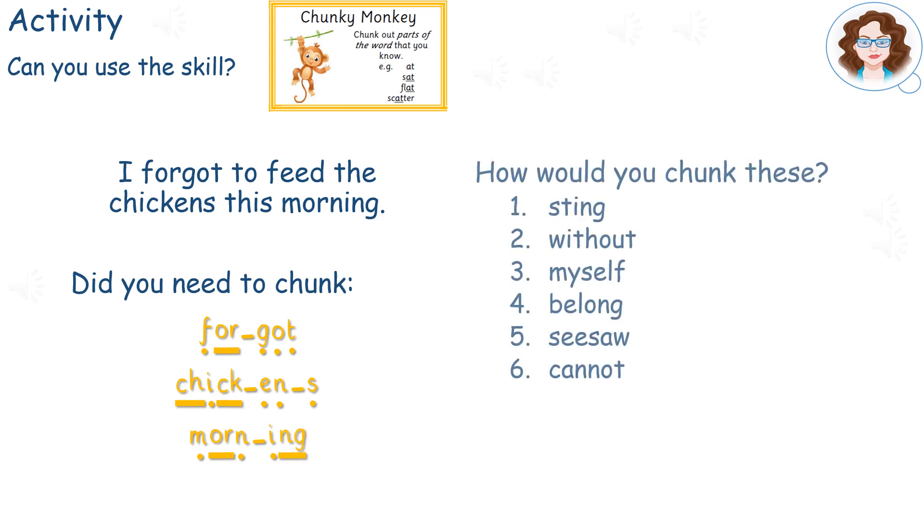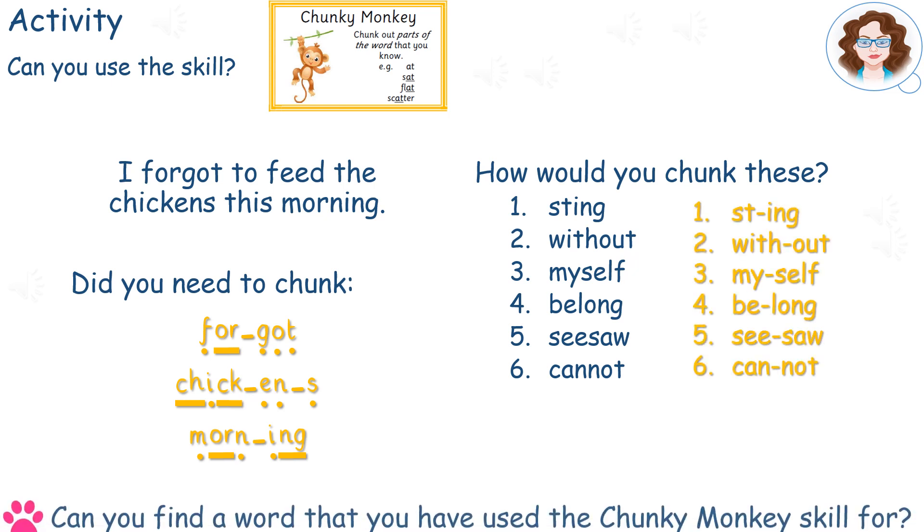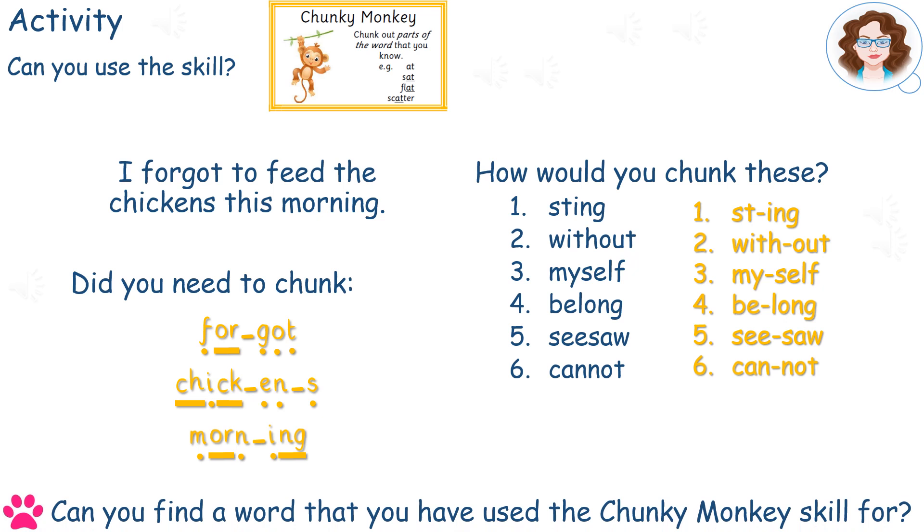Take a few minutes to think how you might chunk these words and we'll compare them in a moment. Did you chunk them the same way that I did or differently? Have a look in a book that you're reading and see if you can find a long word that you can use the Chunky Monkey skill on.